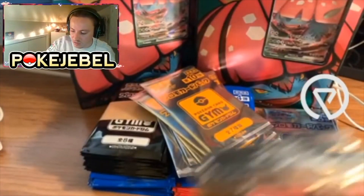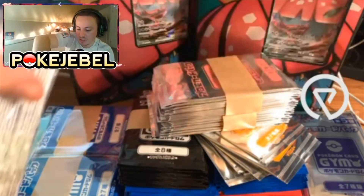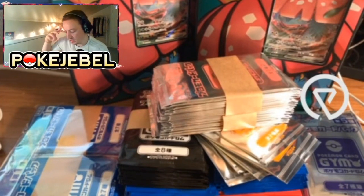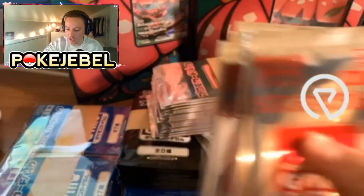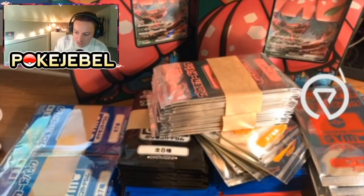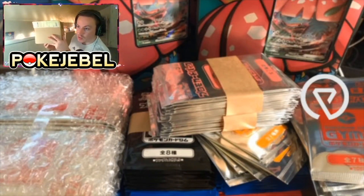Here are the gym promo nines — I've got pretty much close to the whole set. The pink ones, more Dream League — I got enough Dream League for absolutely everyone to get booster packs before the price goes absolutely crazy. Gym promo number seven as well. So if you're collecting these, I'm going to have basically close to an entire set for you all.